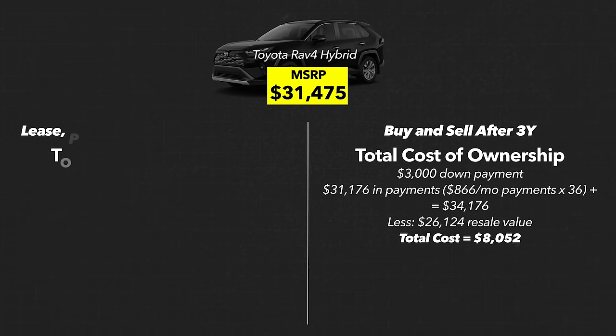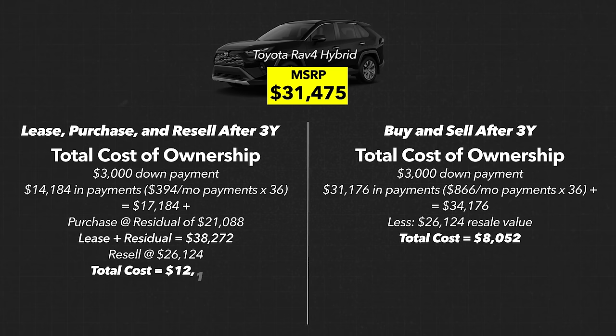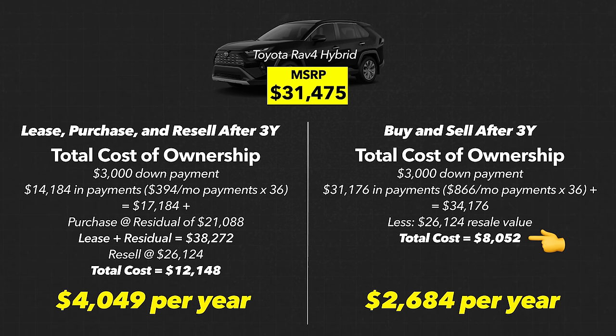To get a fair apples-to-apples comparison, let's pretend the person who leased the car actually bought it out at the residual price of $21,088 and then resold it for $26,124. That means they paid $38,272 total for the lease plus buyout, and then got back $26,124, bringing their total cost of leasing to $12,148. So on a yearly basis: buying the car cost $8,052 total — or $2,684 per year — while leasing cost $12,148 total, or $4,049 per year.